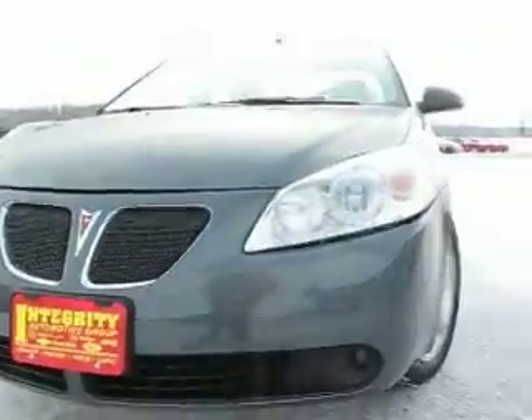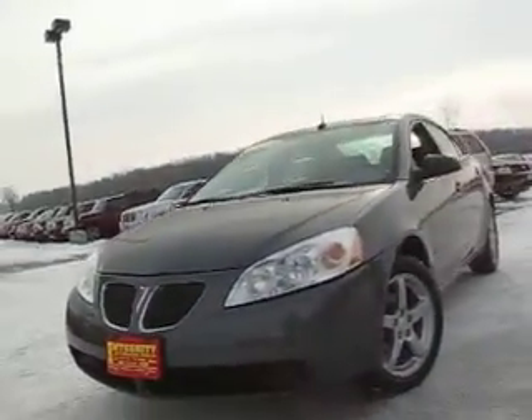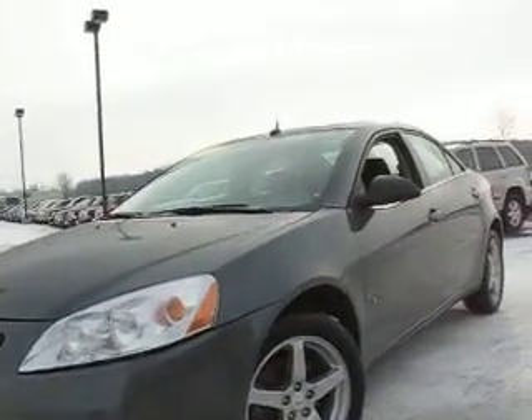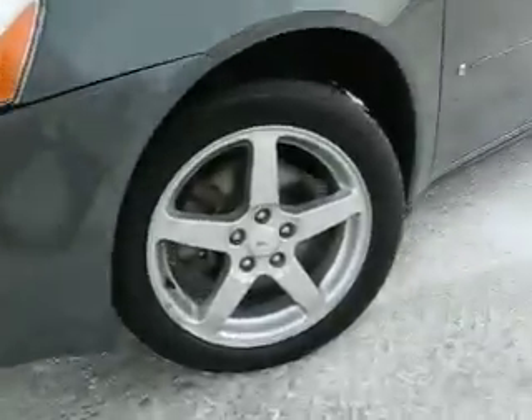170-514. 108 Pontiac G6. Very, very clean. Gray metallic with dark gray interior, alloy wheels.